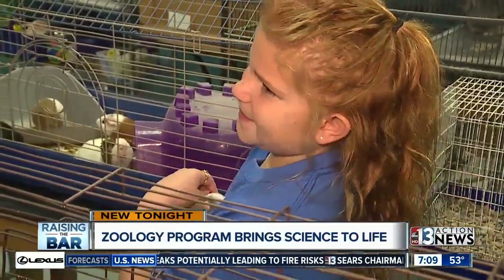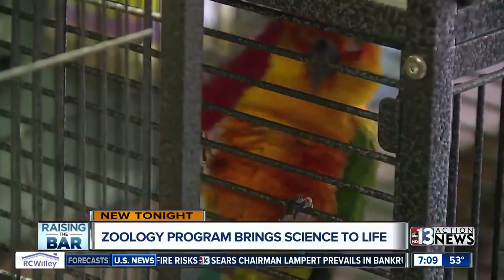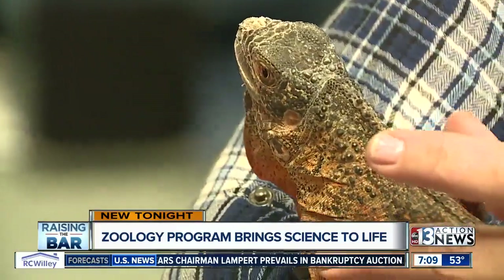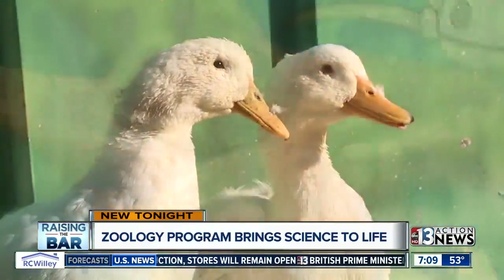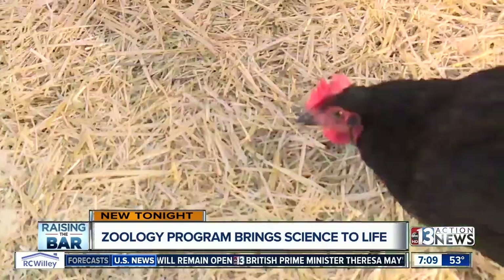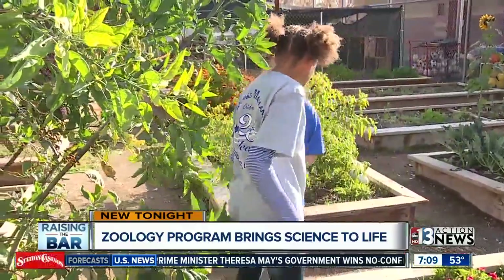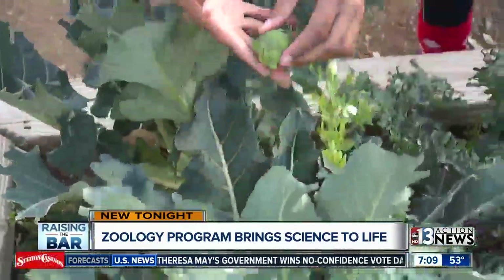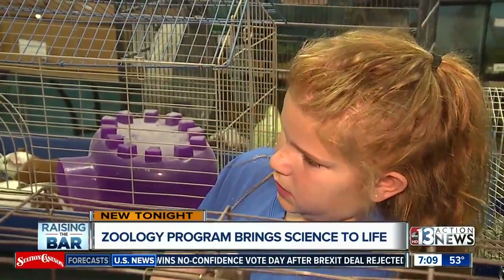The students are responsible for cleaning cages and feeding the animals. Their parents commit to pet-sitting on the weekends, working together to keep science alive. This is a desert tortoise — his name is Stinch. The animals have inspired change on this campus. They are incentive to come to school, and that's something every school should consider. What makes students want to be there? "I just like spending time with all the animals and hanging out with them."